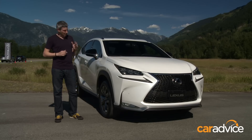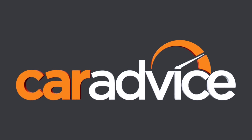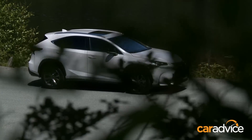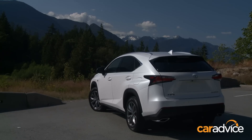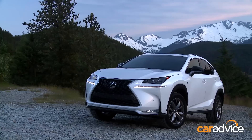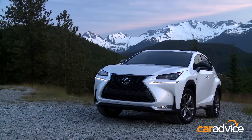It's called the Lexus NX. The NX is the Japanese luxury brand's smallest SUV yet, based loosely on the Toyota RAV4. Where the larger Lexus RX takes on the likes of the BMW X5, this model will compete against the BMW X3, as well as the Audi Q5 and Range Rover Evoque.